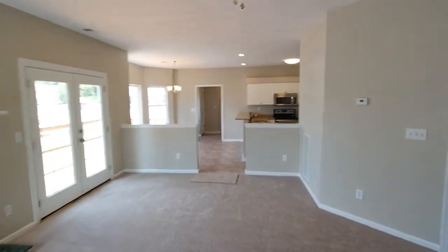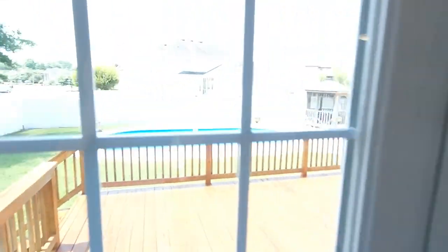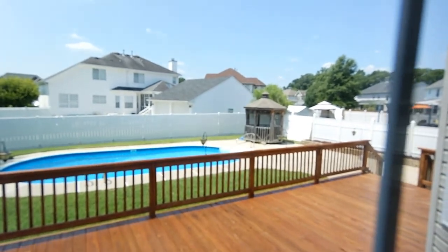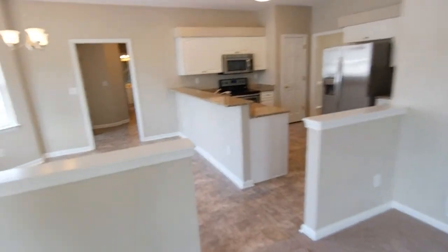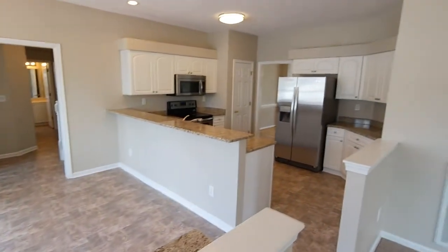We'll transition and go outside before we go upstairs. You can see an awesome privacy fence — vinyl — a big deck that just got stained, a gazebo, in-ground pool, and lots of concrete. This is really a dynamite entertainer's house, so if you like hosting parties, this is it.